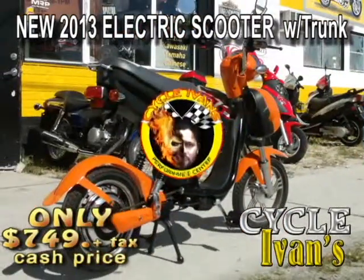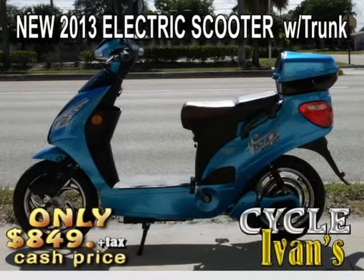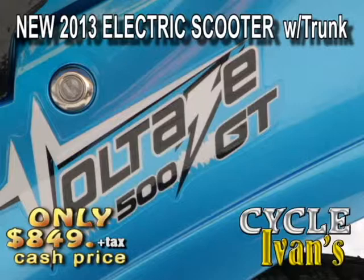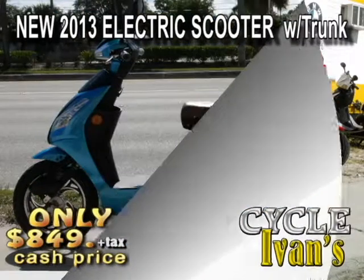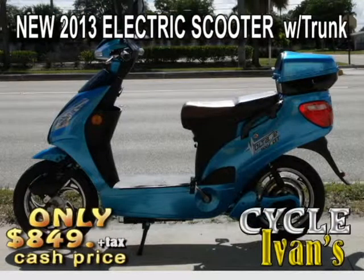That's not including tax and title, folks. And then this model goes up to 40 miles on a single charge for just $849, going along at a brisk clip of 20 miles an hour — no license needed. You can even ride it on the sidewalk. Problems with insurance or DWI? No problem. Just check out the Voltage 500. What a great Christmas gift, and it's also great for just hopping around the neighborhood. Go green.